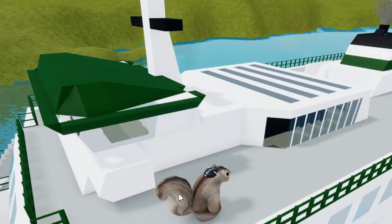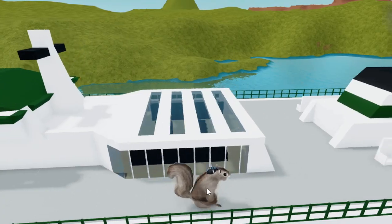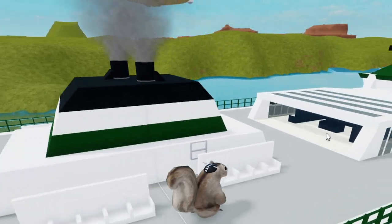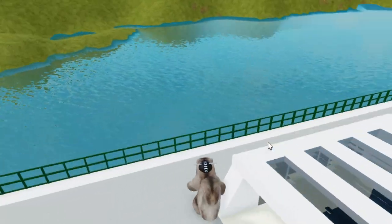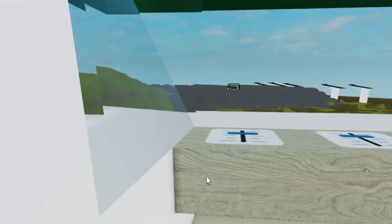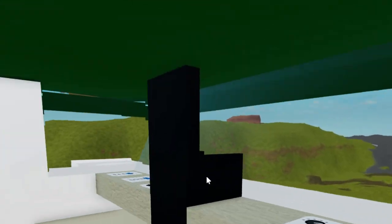Now we're on the sun deck — this is the tallest deck on the ferry. Here's the funnel. Let's go inside one of the pilot houses. Here's kind of like a bedroom for one of the captains to sleep. And up here is the main bridge area.